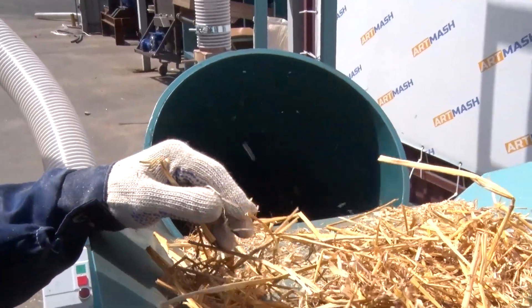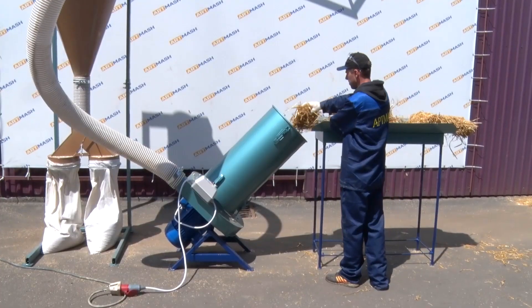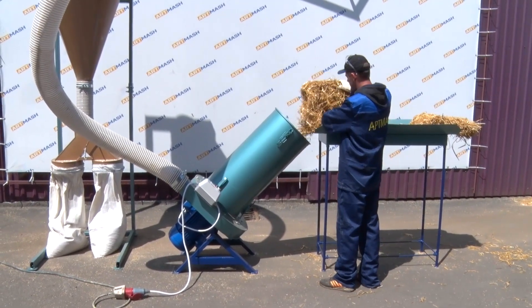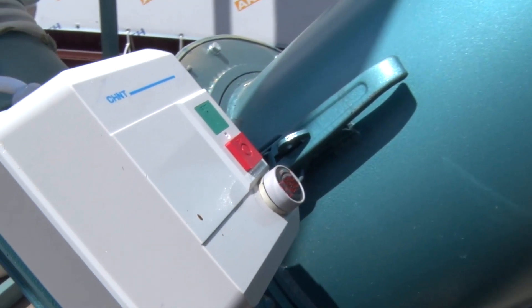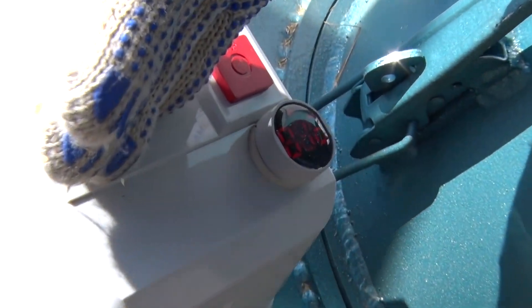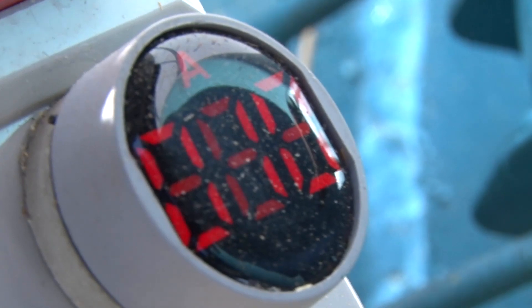It is helpful to turn the hammers over to a new working site for longer service life. The cutter can produce ground particles ranging from 5 mm to 7 cm, depending on the screen installed. The design of the crusher allows you to quickly change the screen.